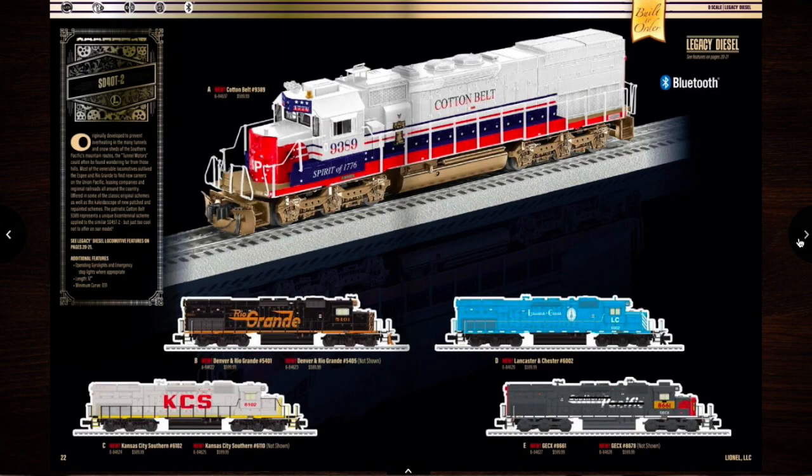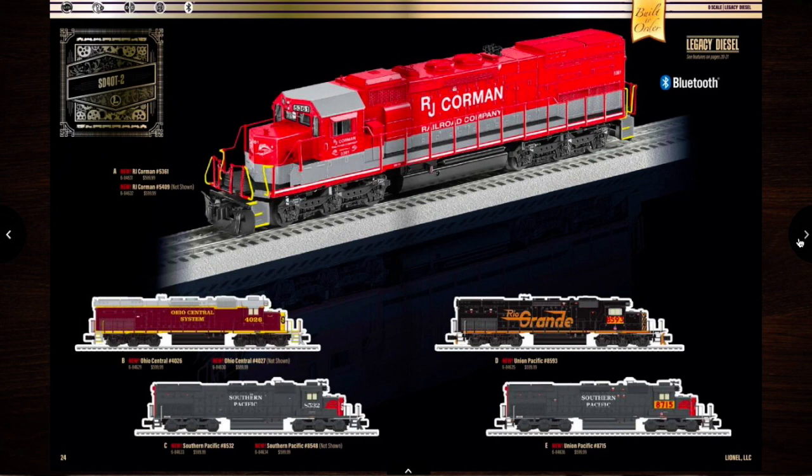Is that all the steam engines? SD40T2. They have an RJ Corman — I've seen an RJ Corman Railroad Group bus before. I'll probably get one of them, probably get this one, actually.